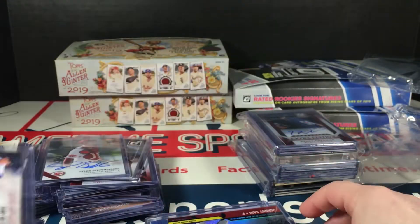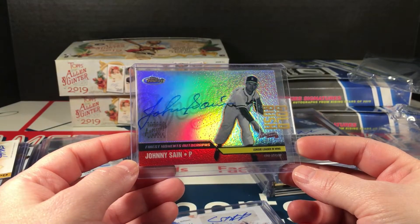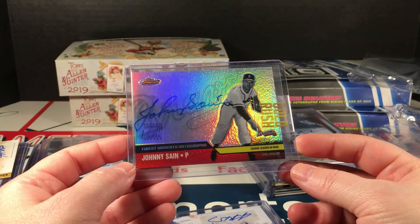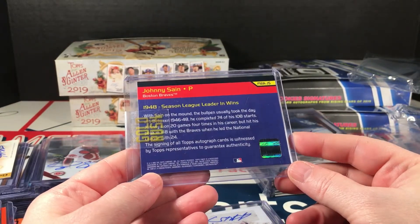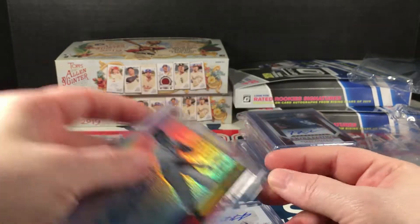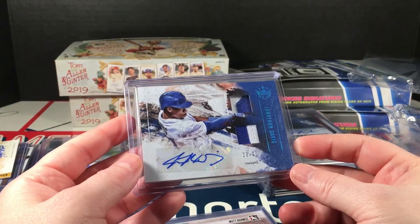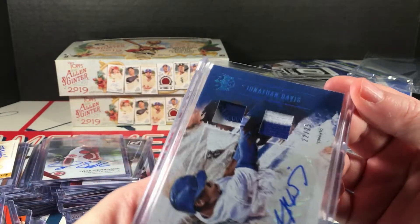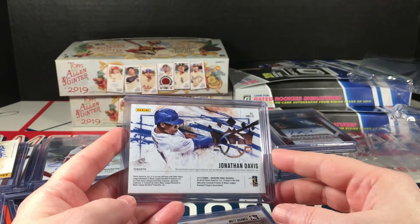I definitely don't recognize that. Oh wow — Finest Moments autograph, Johnny Saint — what, Finest, is this 2002? That's nice. Wow. Oh, so is this — Jonathan Davis autograph with some patches in there, numbered to 25, from this year.